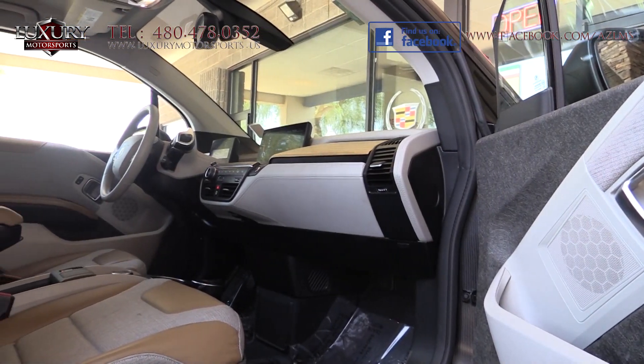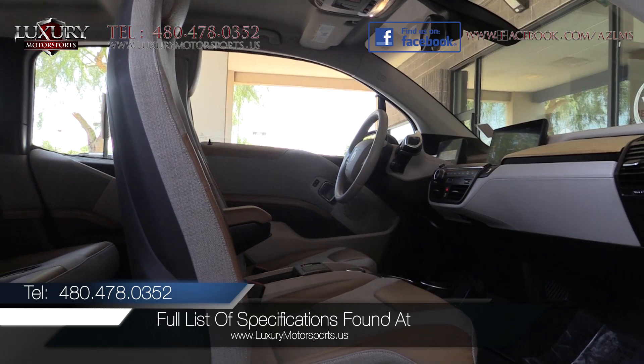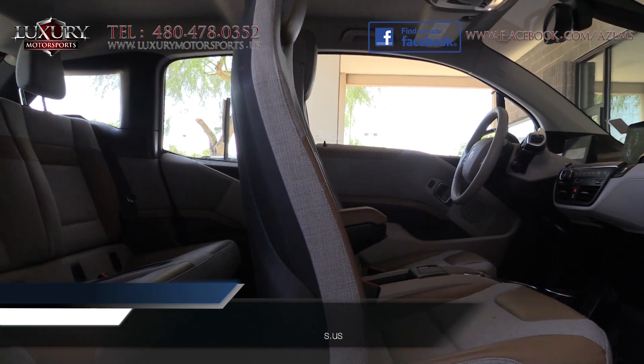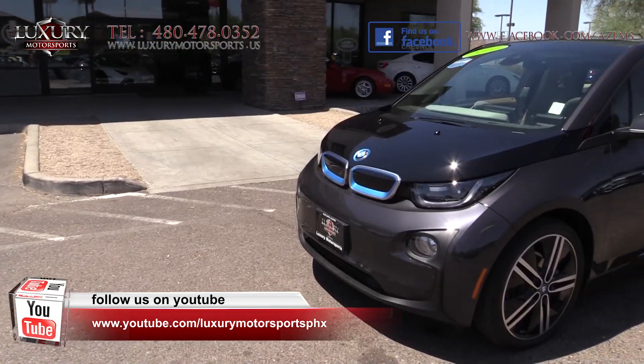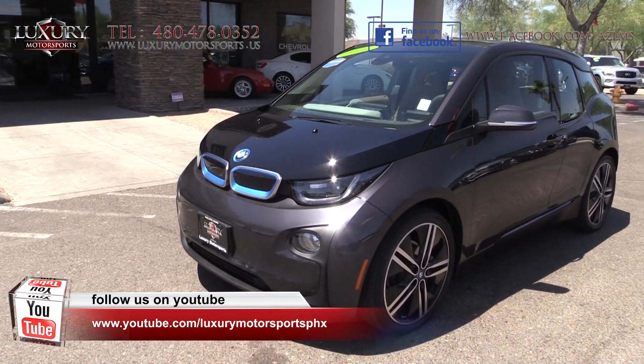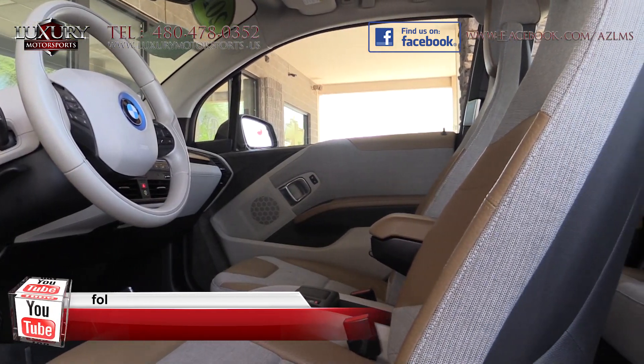We encourage you to visit our website for the full list of specifications at www.luxurymotorsports.us. This model additionally boasts oversized 19-inch wheels and tires, a fine natural leather and cloth interior, and the Smokers package.